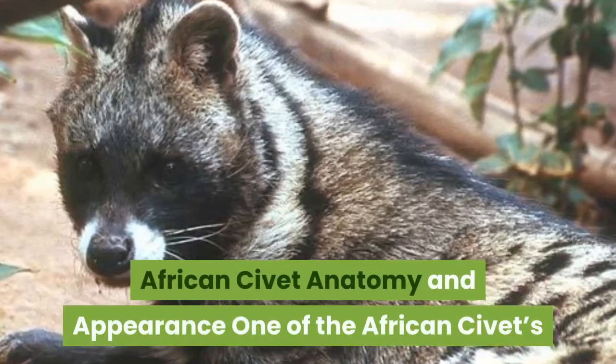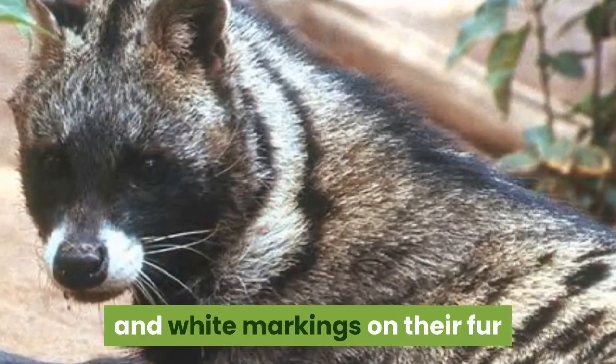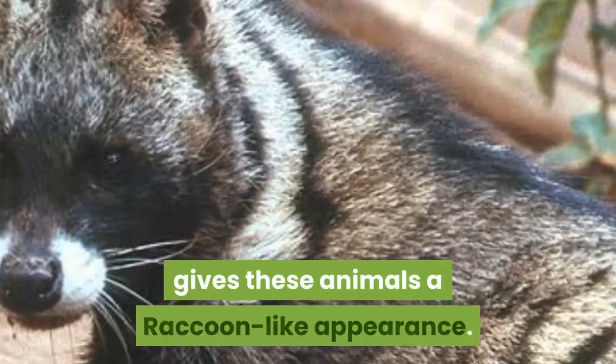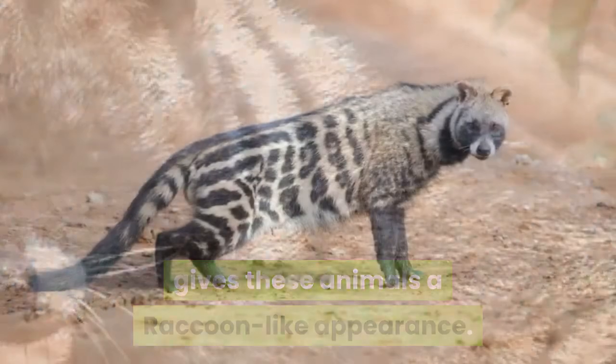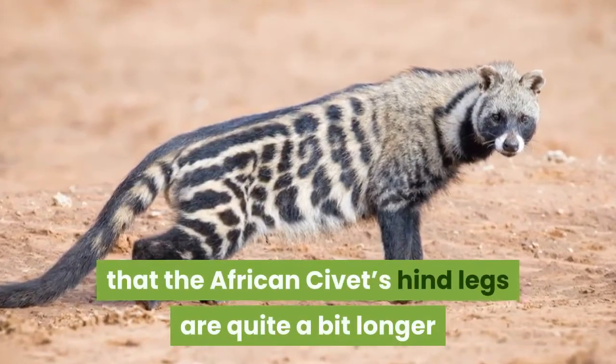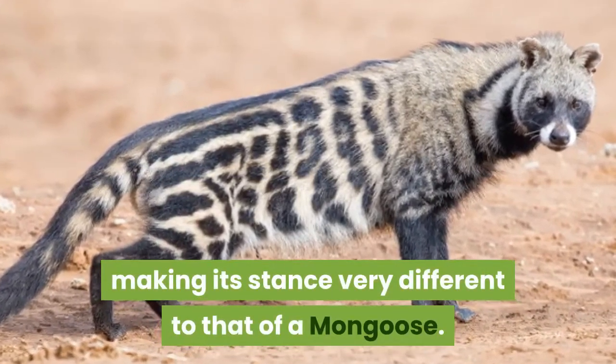African civet anatomy and appearance. One of the African civet's most distinctive features are the black and white markings on their fur and gray face, which along with the black band around their eyes gives these animals a raccoon-like appearance. The similarity is only heightened by the fact that the African civet's hind legs are quite a bit longer than the front legs, making its stance very different to that of a mongoose.